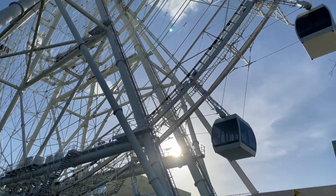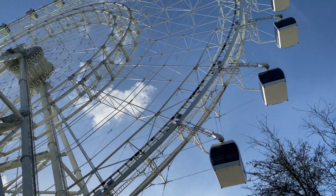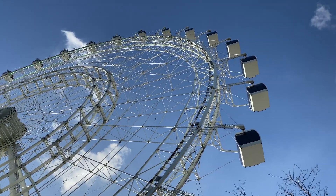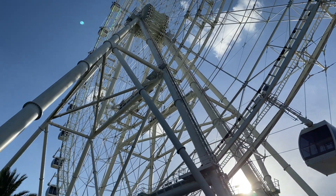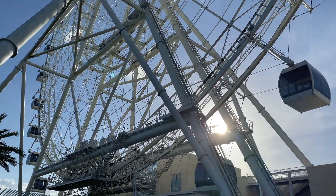So we weren't allowed to take video up on the Star Flyer — boo. But oh man, was that ever fun. But you guys got to see this: check out this mega Ferris wheel. This makes ours in Niagara Falls look like a flip-up carnival one. This thing's a monster.